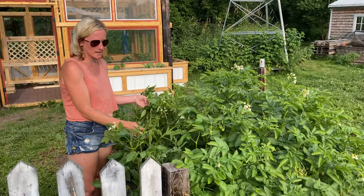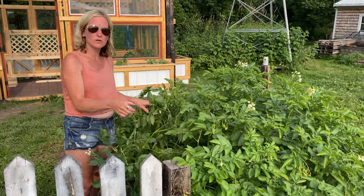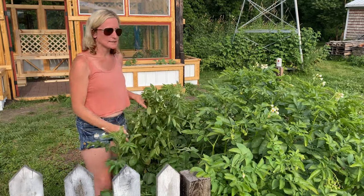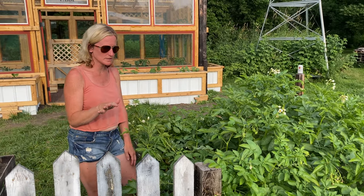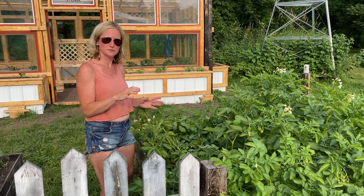They're flowering, they're growing. I have dug in there and we do have some potatoes growing — they're still small so they've got quite a ways to go but they're growing and doing great. Last year at this time we really struggled with potato bugs, and knock on wood we have not had that problem this year, so I'm hoping that stays that way and we have a really good yield of potatoes here shortly.